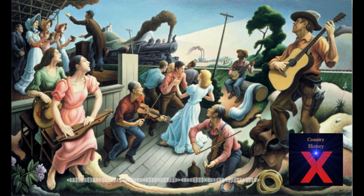Country History X is a living, breathing history of the country music genre told through the wild, weird, offbeat, inspiring, heartbreaking, unbelievable, but completely accurate stories of the music and its stars, songwriters, side players, and proprietors. Brought to you by veteran country music journalist Trigger of SavingCountryMusic.com.